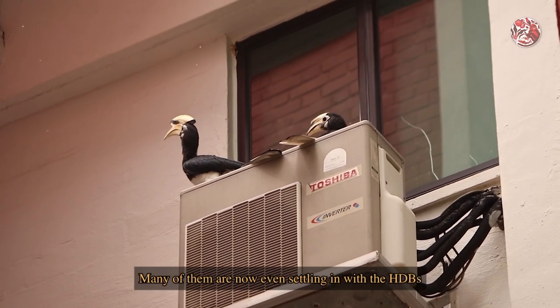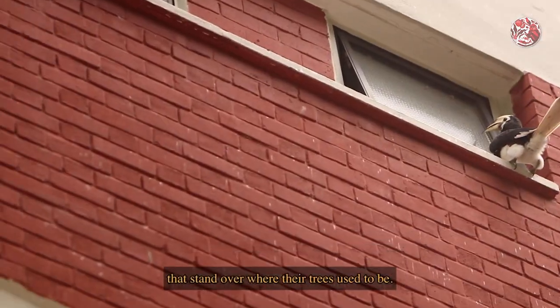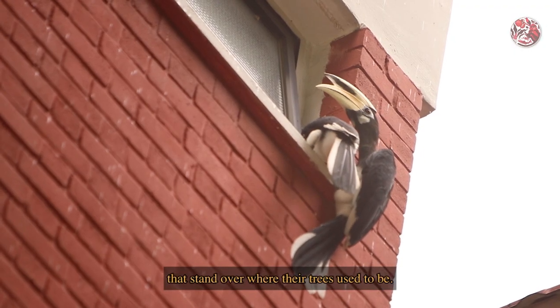Many of them are now even settling in with the HDB blocks that stand over where their trees used to be.